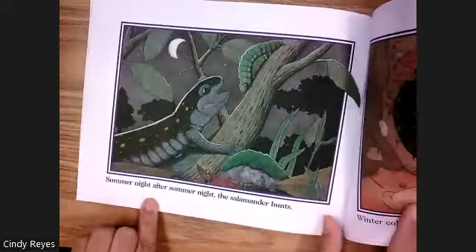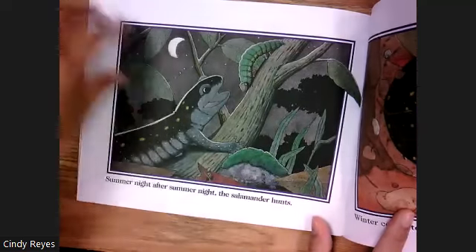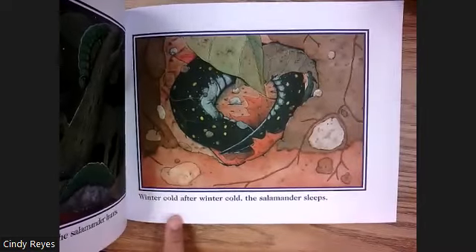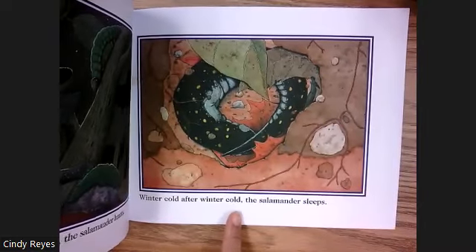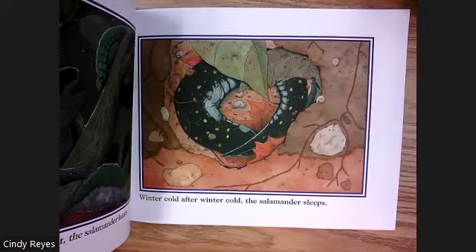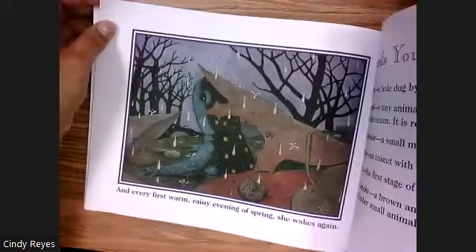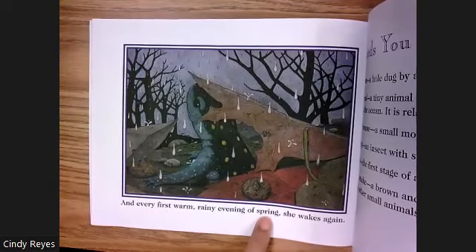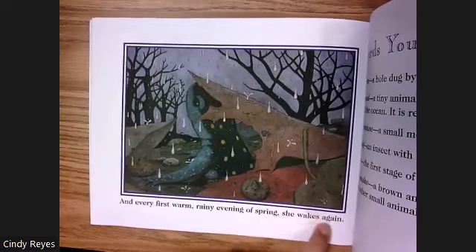Summer night after summer night, the salamander hunts. Winter cold after winter cold, the salamander sleeps. And every first warm rainy evening of spring, she wakes again.